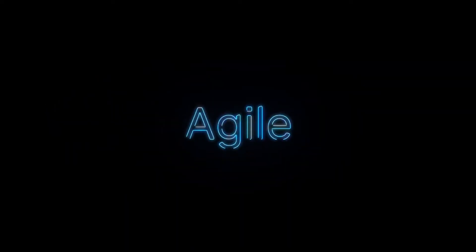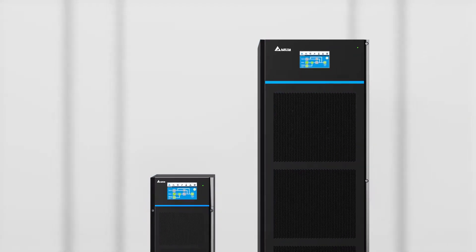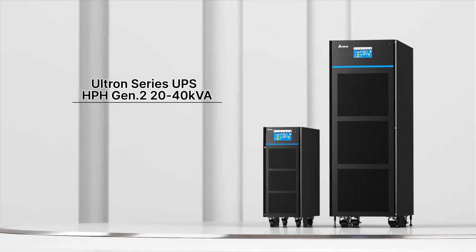Delta introduces full-featured, agile, unlimited backup power — HPH Generation 2. It's a first-in-class UPS with the most compact and robust design in its class.